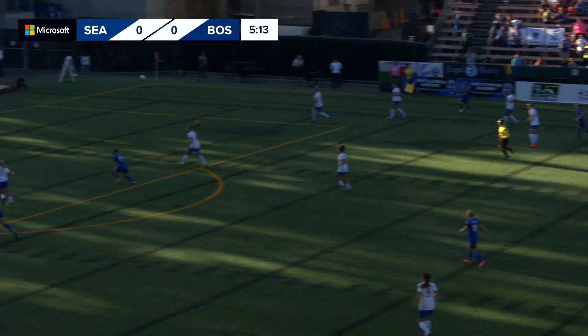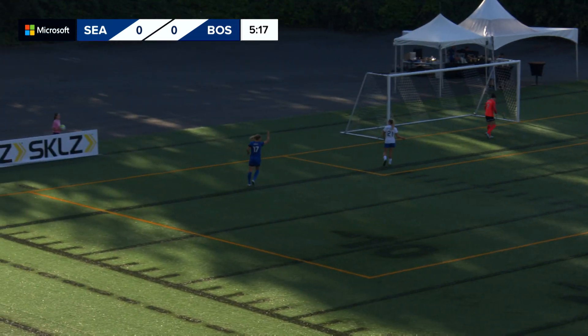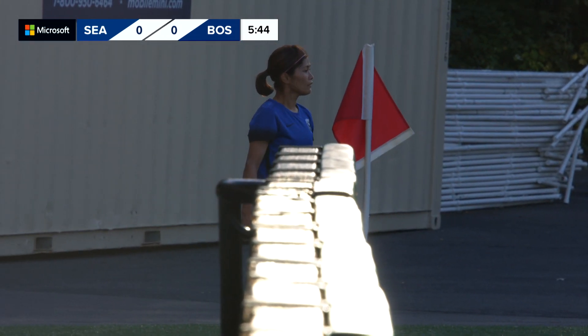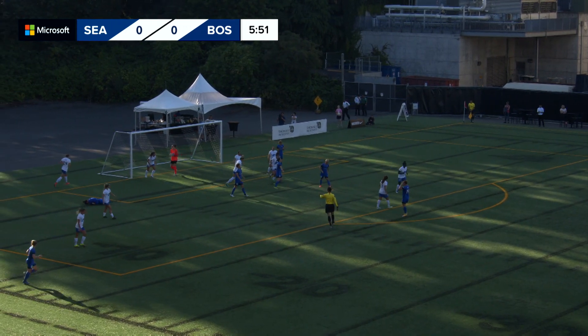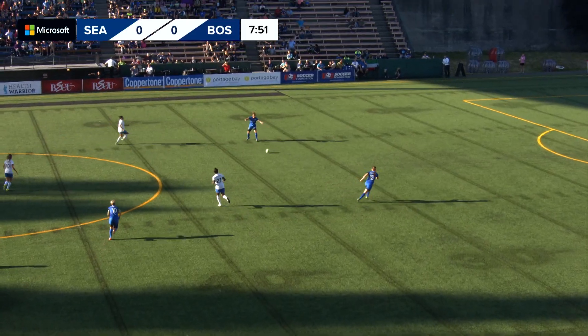Kawasumi is shadowed by three players. Nice diagonal cross through — a probing ball and it's out for a corner kick, the first of the match for Seattle. Kawasumi will have the honor here on the first corner kick of the game for either team into the shadows at Memorial Stadium. Nearly volleyed, almost in — but that time too high, as the Reign win that struggle.